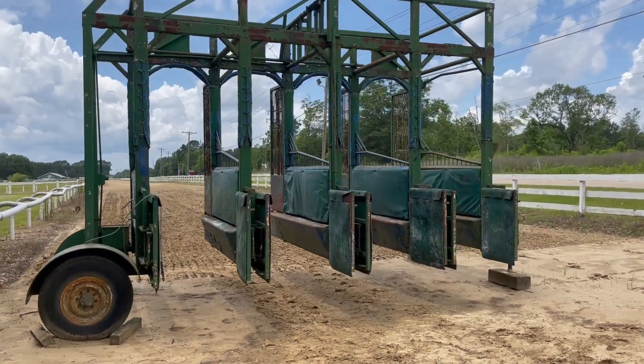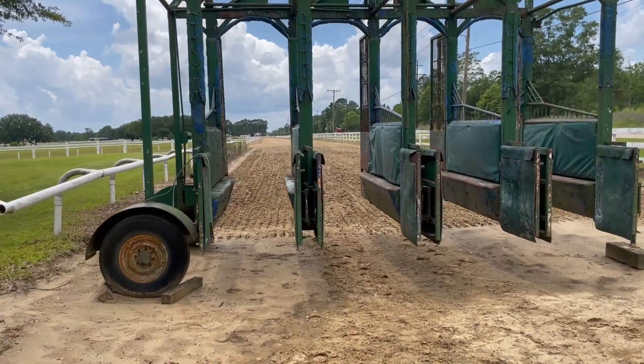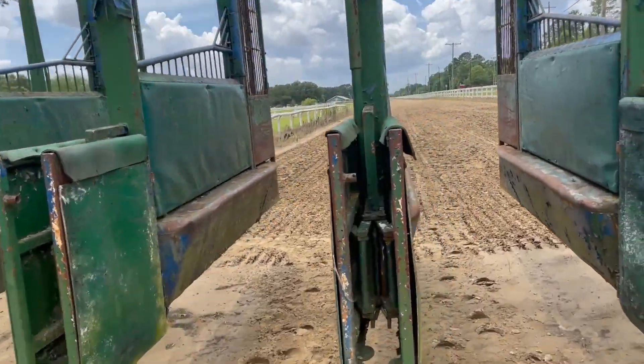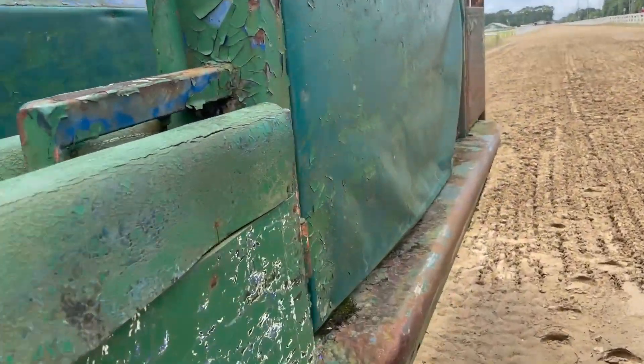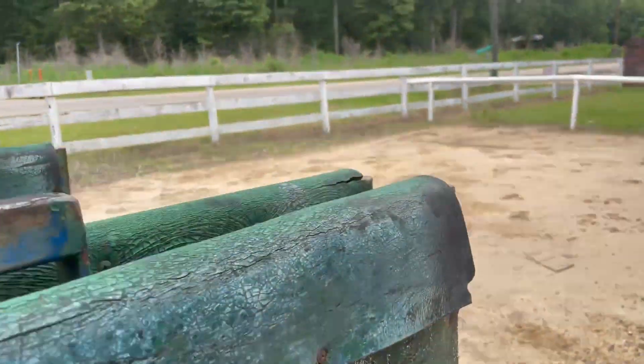On the back side of the track you'll find the starting gates. These are practice starting gates used to train young horses and get them used to starting. It is claustrophobic in there, which is why they have padding — horses get nervous and can freak out, so they'll hit this padding rather than metal.